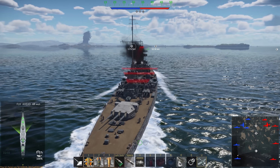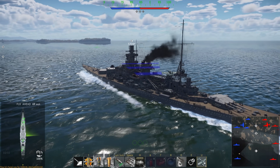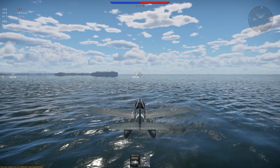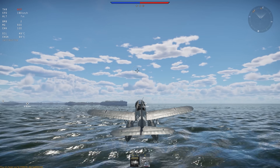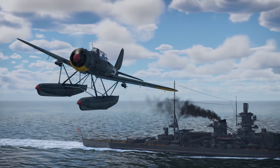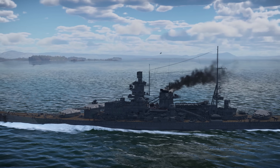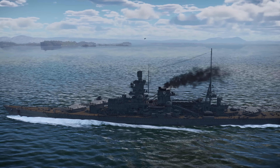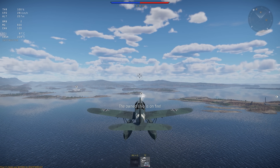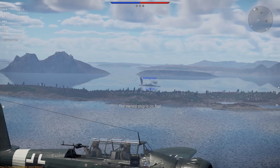Now the catapult follows your camera, much like torpedo launchers do. Once the indicator changes color from red to blue, you're ready for takeoff. Press U one more time and off you go. You now have full control of the aircraft, while your vessel continues along its course, even firing automatically according to the chosen fire mode. If the situation requires your attention — like when there's a fire, critical damage, or shallow waters ahead — you get a message.